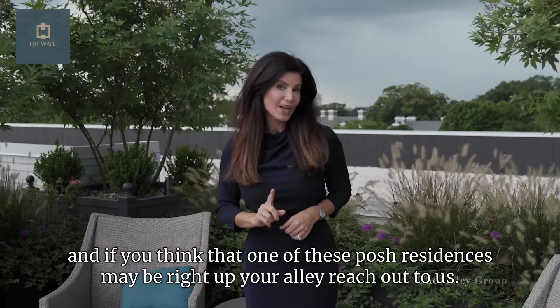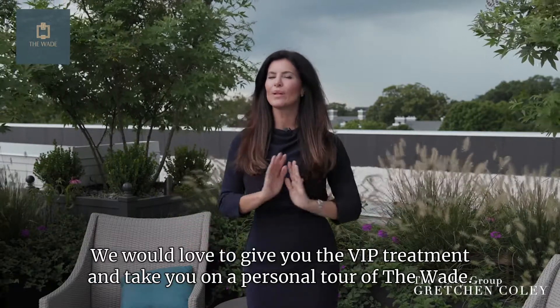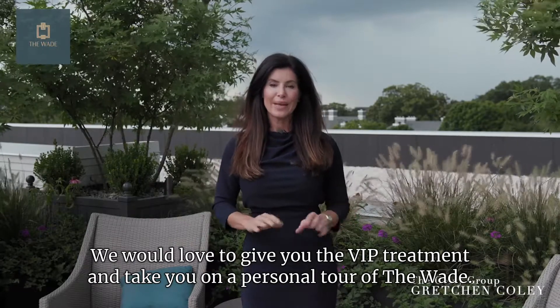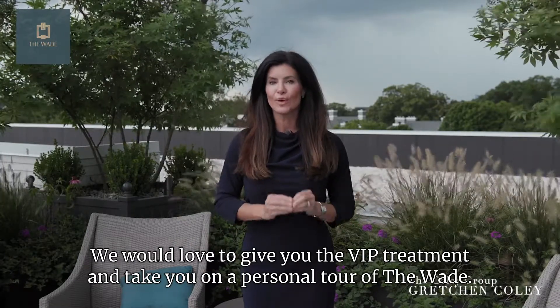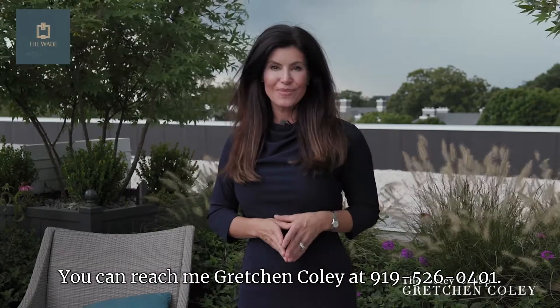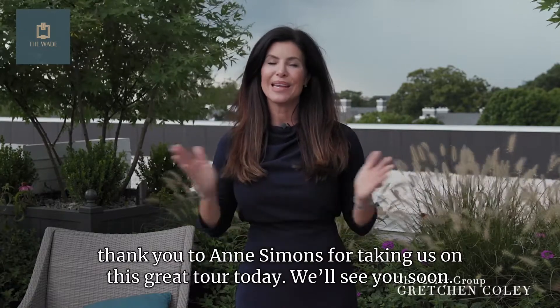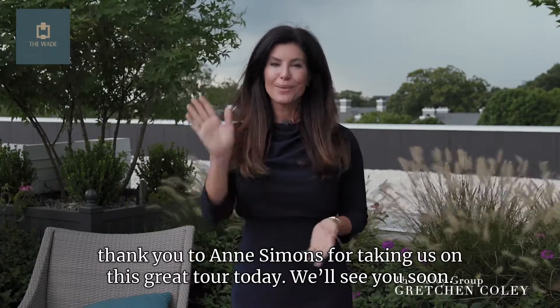So we've taken you all over this incredible landmark building, and if you think one of these posh residences may be right up your alley, reach out to us — we would love to give you the VIP treatment and take you on a personal tour of the Wade. You can reach me, Gretchen Coley, at 919-526-0401. And a special thank you to Ann Simons for taking us on this great tour today. We'll see you soon.